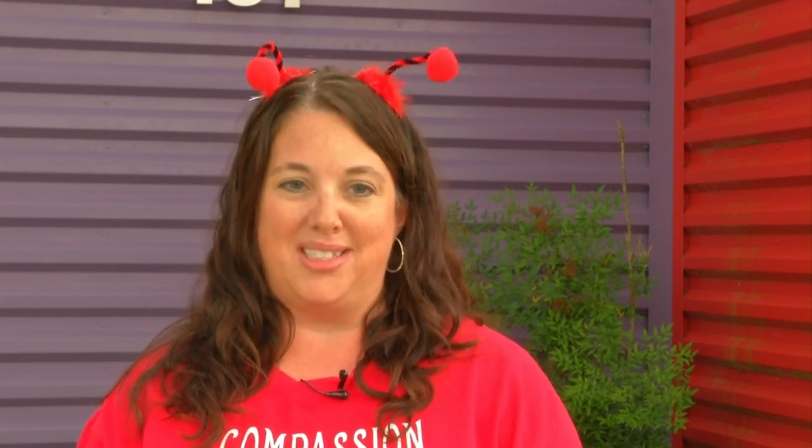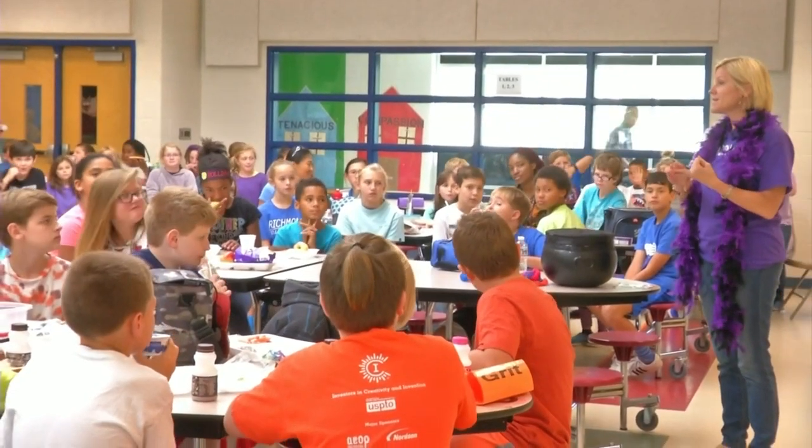We also are trying to do more community support within the school. The houses are a mixture of 3rd, 4th, 5th, and 6th grade, so we'll have mentoring programs already kind of set up within the houses. And also, it's to reinforce positive behavior.